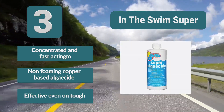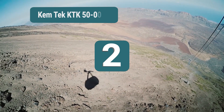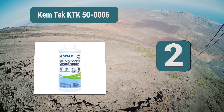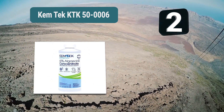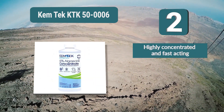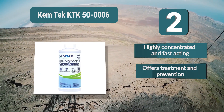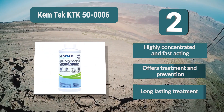Number two: Chemtech KTK5006. This algaecide is effective on most algae and is compatible with all filter types and pools, including above-ground pools and salt systems. To treat your pool, get rid of an algae bloom and prevent it from returning by following the directions on the bottle. It is highly concentrated, fast acting, and offers both treatment and prevention with long-lasting results.